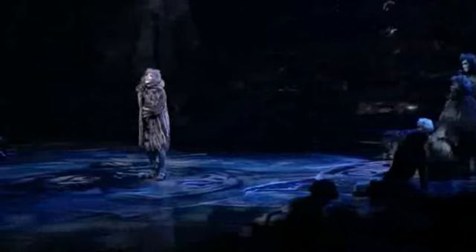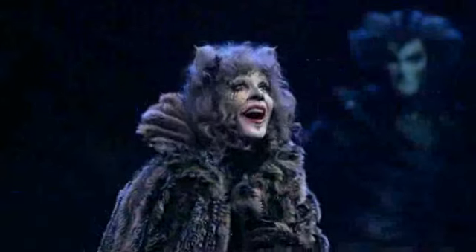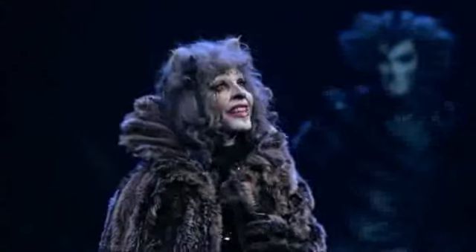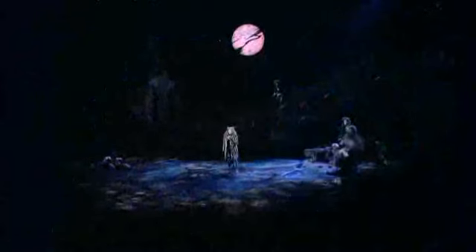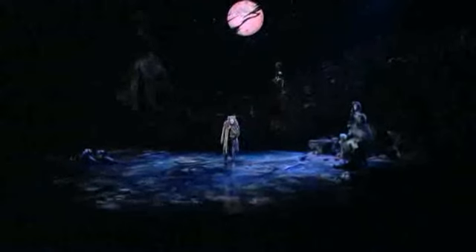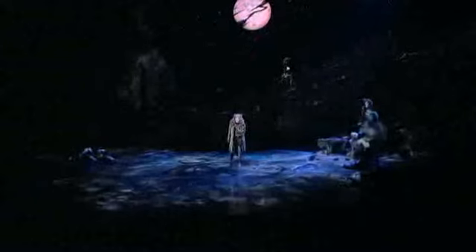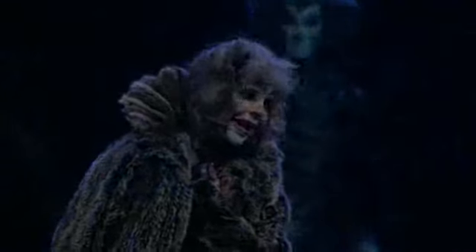Tschüss. Ich träume die Erinnerung im Mondlicht, lächeln, denk ich an damals, als ich jung war und schwör. Ich glaub, damals hab ich gewusst, was Glück wirklich ist, warum musste es vergehen.